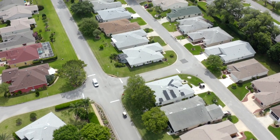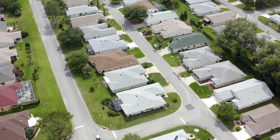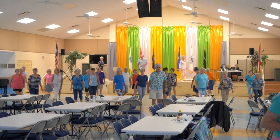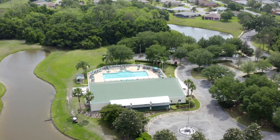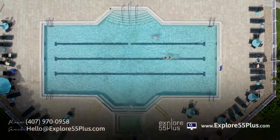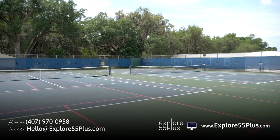Past the golf course area, there's a whole other pool area with a barbecue area outside, and that's where their big dance hall with a stage is. It's a very happy community. When you're touring with our agents, feel free to ask any residents if they like living there — they all love it.